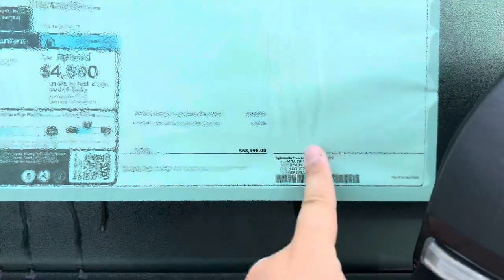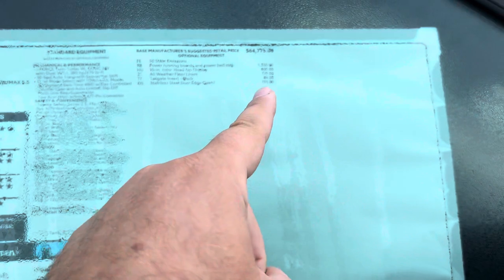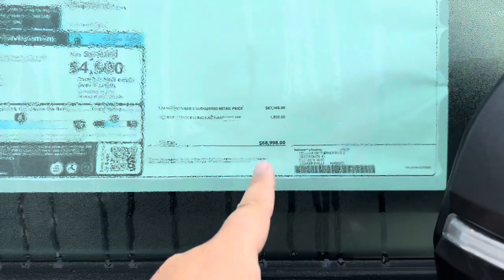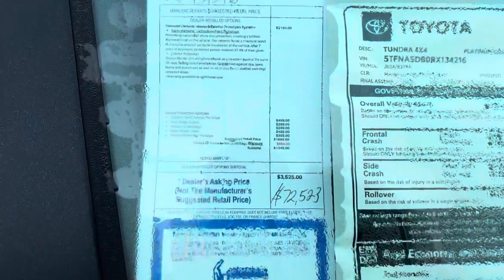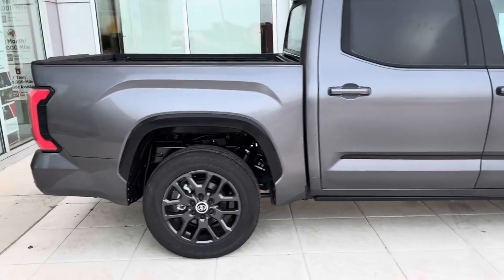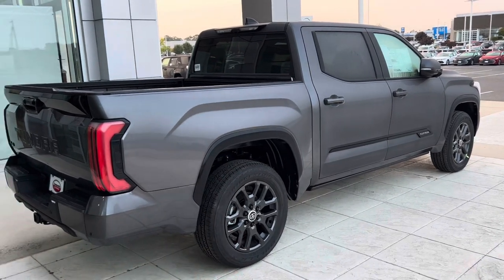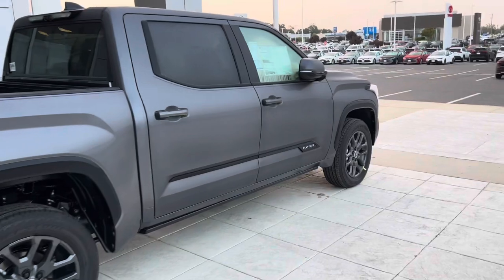It's a 2024, so this is a brand new one. Options include power running boards and power bed step at $1,350, the 10-inch heads-up display at $600 — which for 2024 is now a standalone option — all-weather floor liners, tailgate insert, $89, and $155 for a stainless steel door edge guard. Total is $68,998; they want $72,523. It obviously has everything — it's loaded to the gills when we talk about the Platinum, and you can now get this with the TRD off-road package.